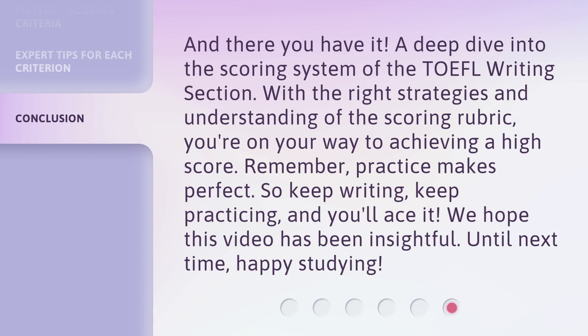And there you have it — a deep dive into the scoring system of the TOEFL writing section. With the right strategies and understanding of the scoring rubric, you're on your way to achieving a high score. Remember, practice makes perfect. So keep writing, keep practicing, and you'll ace it. We hope this video has been insightful. Until next time, happy studying. Bye-bye.